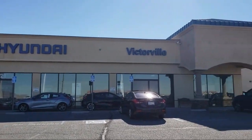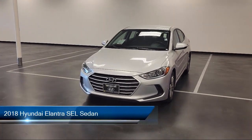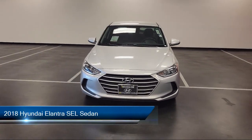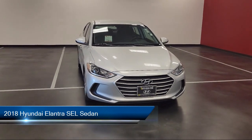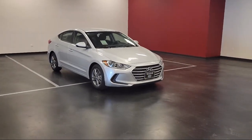Welcome to Victorville Hyundai, and here's a look at another one of our great vehicles from our inventory. It comes equipped with keyless entry, rear view camera, Sirius XM satellite radio, and Apple CarPlay and Android Auto.